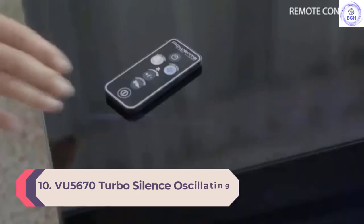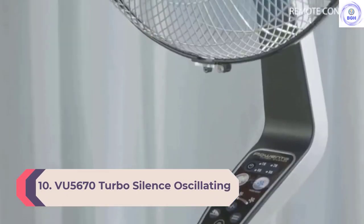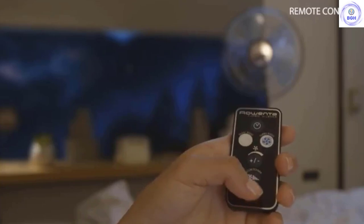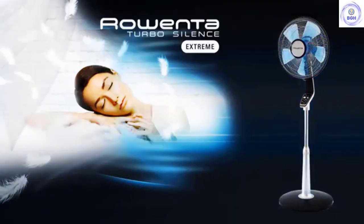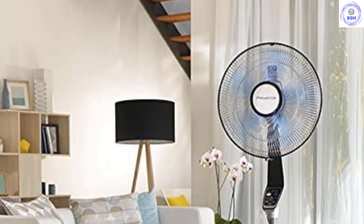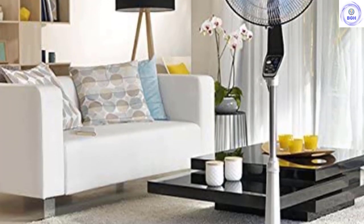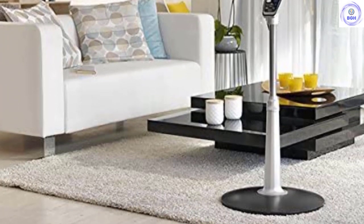Number 10: VU5670 Turbo Silence Oscillating Pedestal Fan. Our engineers give this Rowenta props for its effective design, which combines power with quiet operation. It's also versatile — you can adjust the height of the pedestal stand from 42 to 54 inches, and the angle of the 16-inch head is adjustable too, so you can direct airflow to where you want it. Let it oscillate or leave it stationary — that's your choice. A handy remote control lets you stay seated while you switch between the five speed settings.